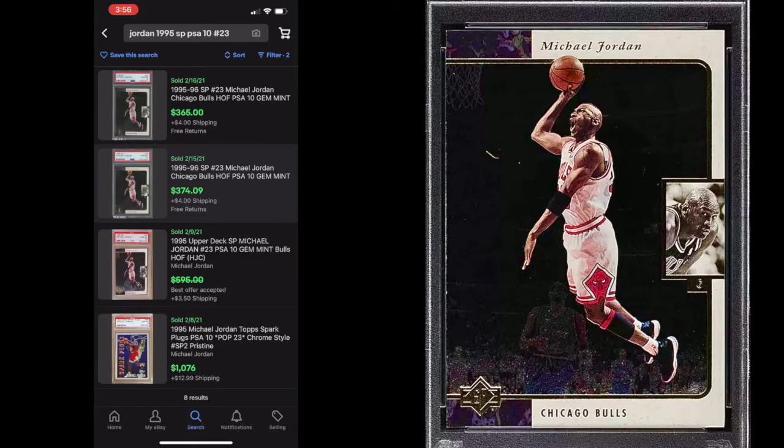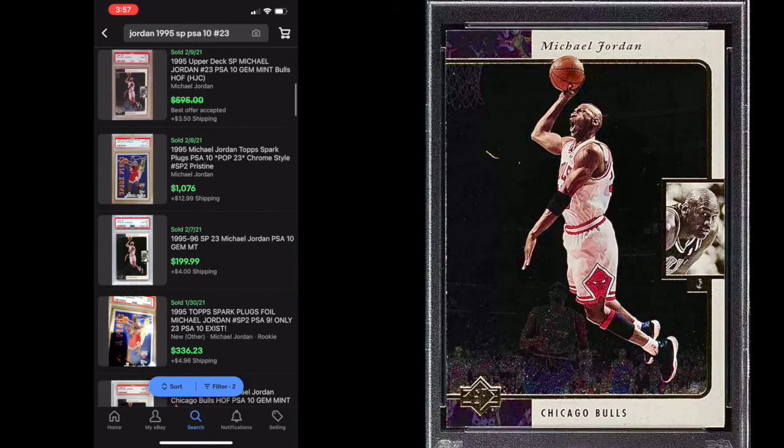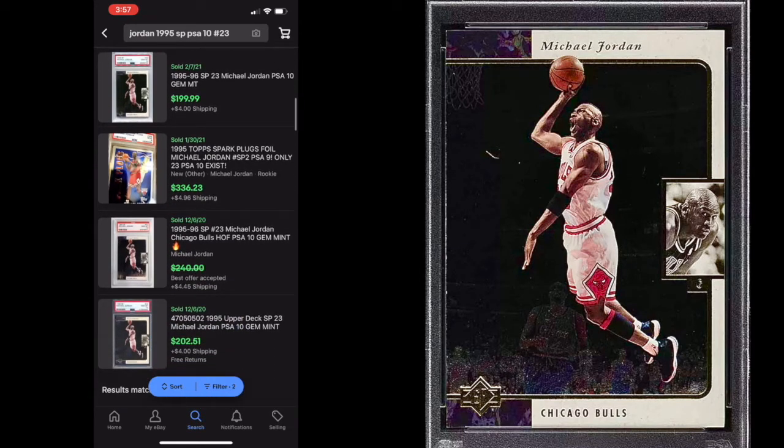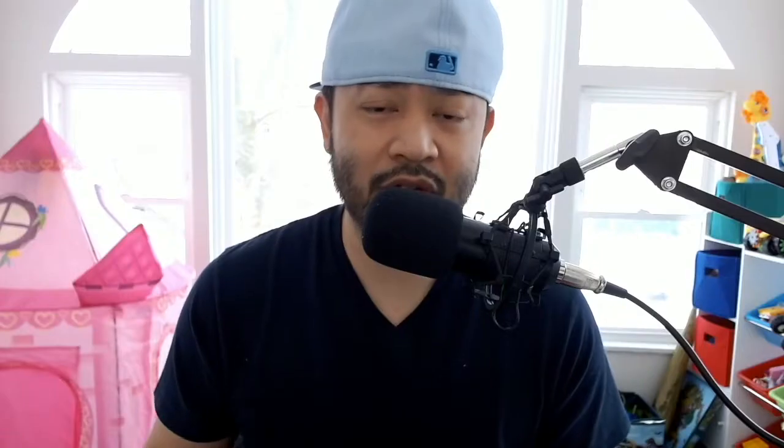These Magic Johnsons are probably around less than five bucks each, and I think these Jordans are less than ten dollars each. Let's look up how much a PSA 10 has sold for. The first one sold for $365, then $375, then you have one at $595 best offer, then a $199 buy-it-now, and after that $240 and $200.